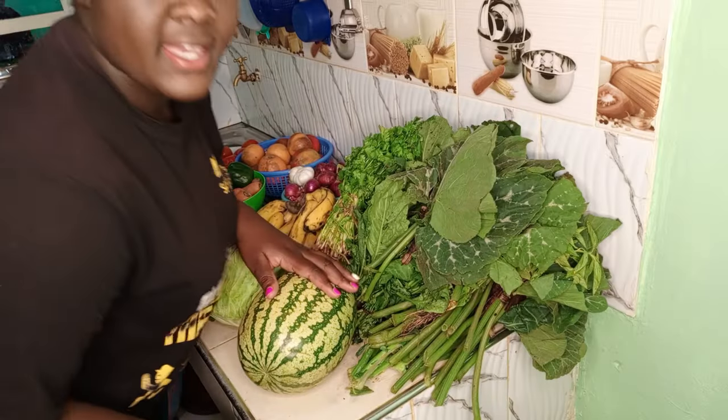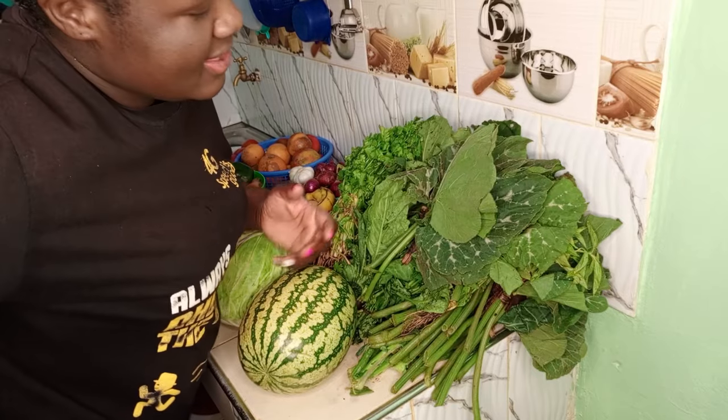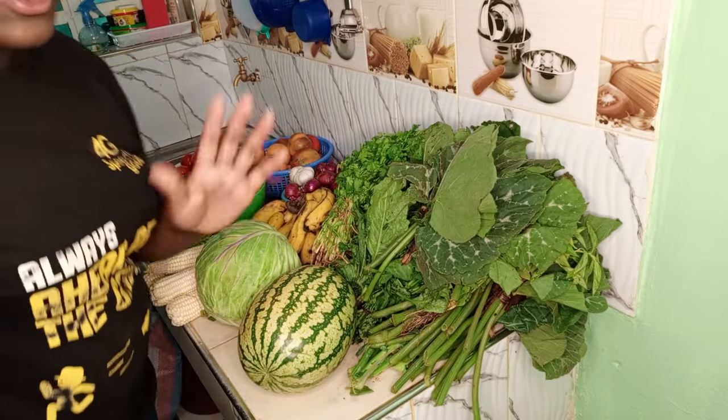So hey guys, we are back from the market. I just want to show you the things I bought from the market, and the ones I remember the prices, I'll also tell you. I didn't get much but what I got is just okay for me up to end month. So let me quickly show you the things I got from the market.